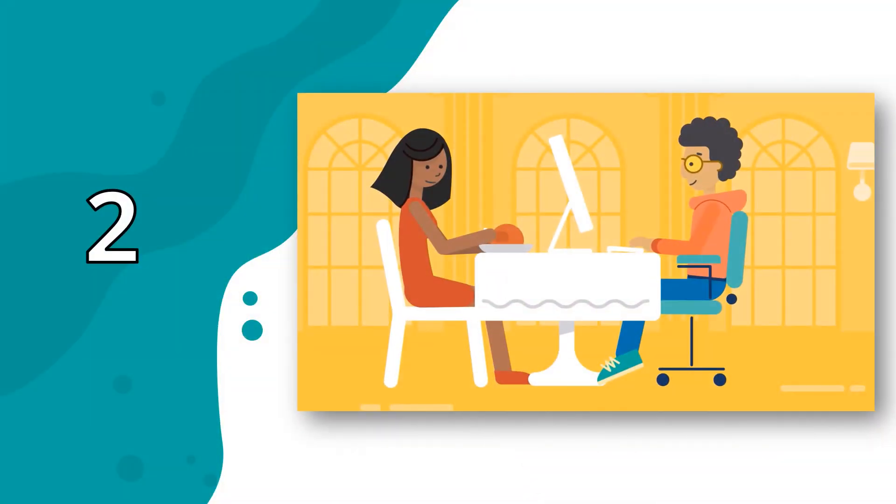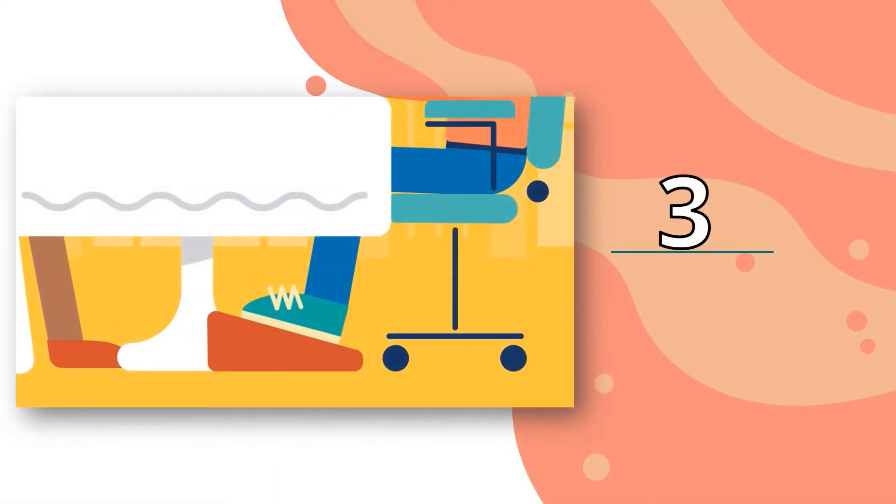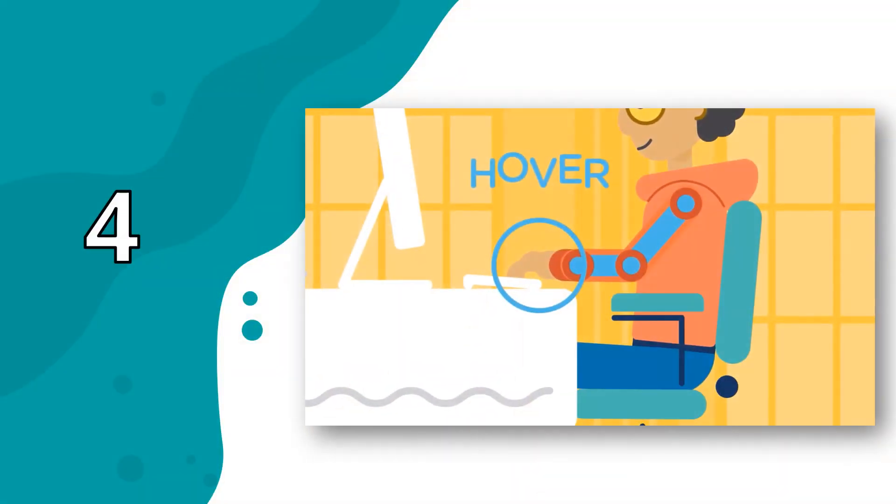Number 2: adjust the height of your seat or your screen if you need to. Number 3: if your feet don't reach the ground, make sure you use a footrest. Number 4: your wrists should hover just above the keyboard without touching it. Keep those elbows at right angles, in the shape of an L.